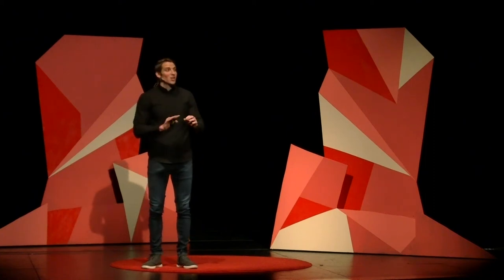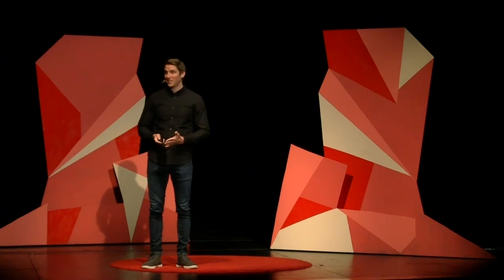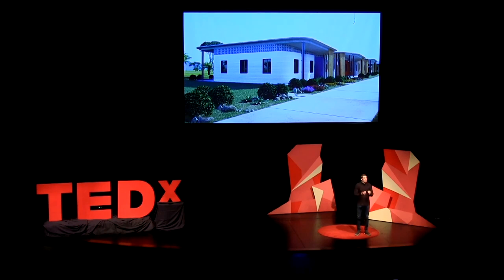This is no longer just some idea. This is happening. And it's not because of a news story. It's definitely not because of me. It's because a committed group of people and partners and an extraordinary team at Icon decided to say yes to a crazy, hard, seemingly impossible idea.